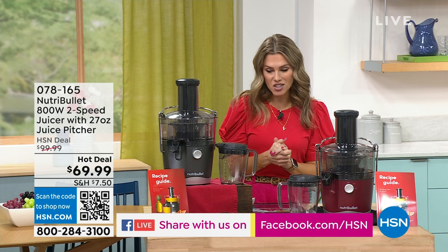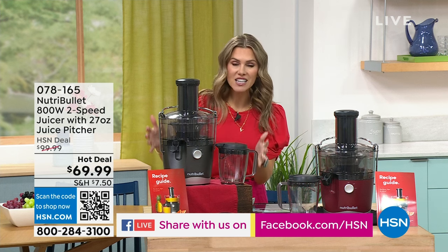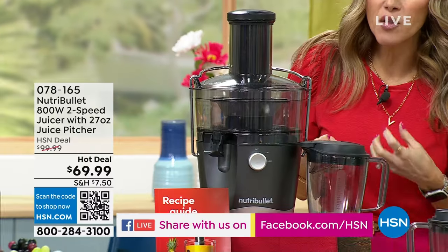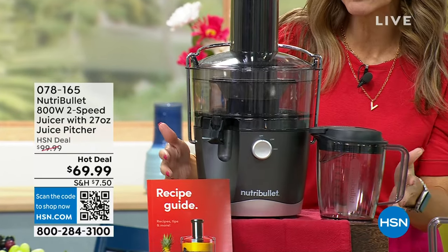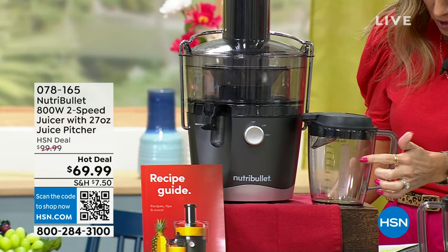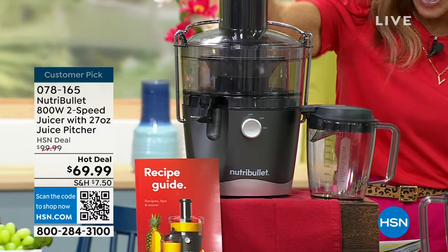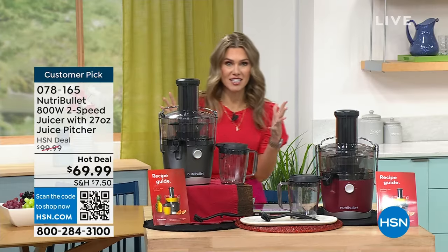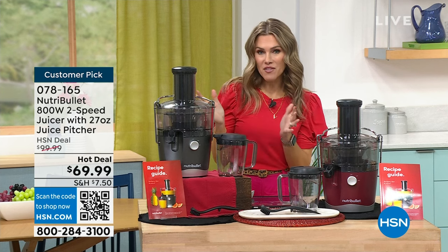That's why I'm honored to bring you the NutriBullet — this is a customer pick. It is a powerful 800-watt juicer. We trust NutriBullet with extracting all the vitamins, minerals, and nutrients our body needs. This is a hundred-dollar juicer; it comes with the 27-ounce juice pitcher, a wide feed chute, and a basin. We're doing it as a hot deal for the very first time ever, slashing the price by 30%.